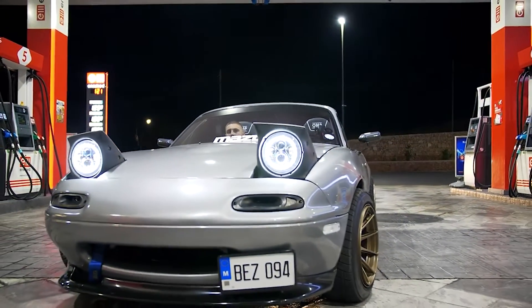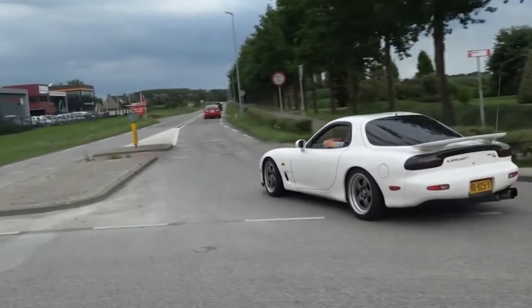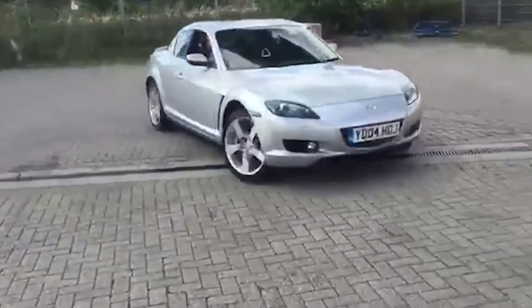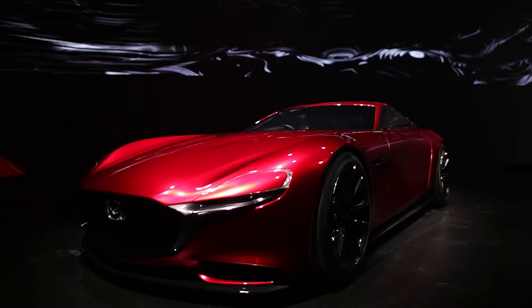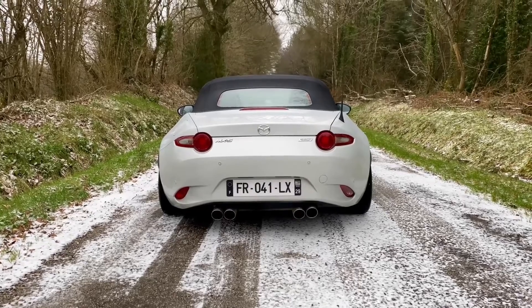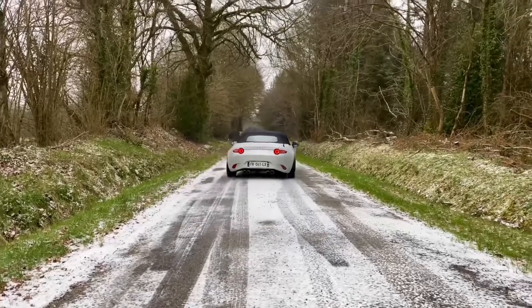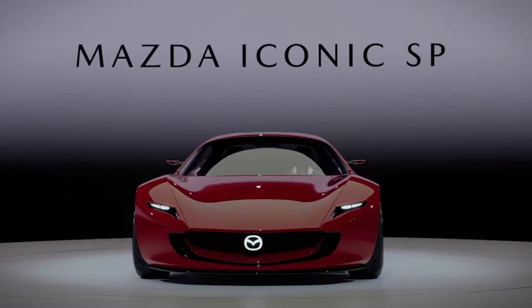Mazda, known for some of their amazing sports cars like the MX-5 Miata, the RX-7 Rotary, or even the later less-loved RX-8, is taking an electrified leap into the future with this stunning Mazda Vision SP concept showcased at Japan's Mobility Show. This vision offers a glimpse of what might lie ahead for Mazda as they fuse the spirit of the legendary FD RX-7 with the lightweight sports car nature of the MX-5 in an evolutionary twist.